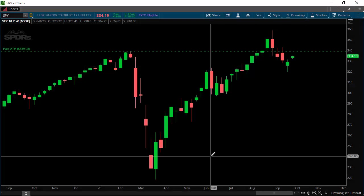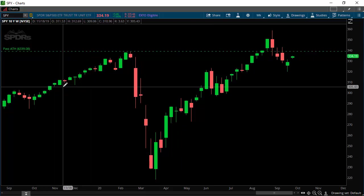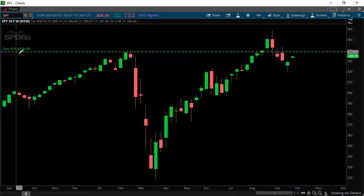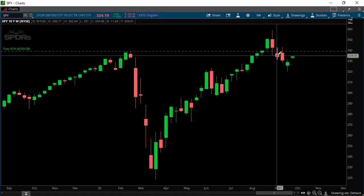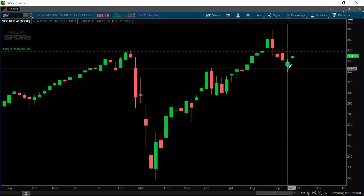Hey everybody! I haven't made a video in a while and I wanted to get back in that habit, especially with this recent price action in the SPY. On my last video I talked about how we were flirting with this past all-time high level of $339.08, and sure enough on the first week of September we closed below it. That was the signal — because we did not hold it — for this down move that we've had for about two weeks.